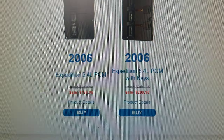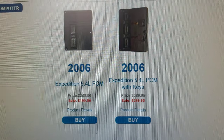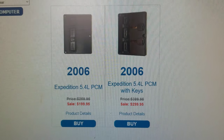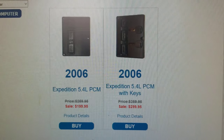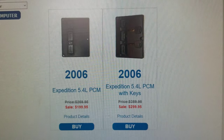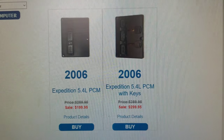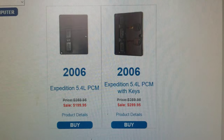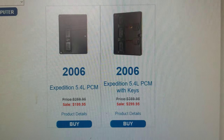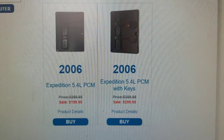You have a choice here of ordering your Expedition PCM with or without keys. What the keys means is that the keys are actually programmed with the car computer you're purchasing, so that when you get your computer, your computer will work because the keys are programmed for your computer to work. If you purchase the item without keys, you'll have to have your keys reprogrammed at your mechanic, with your locksmith, or at the dealership.